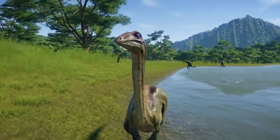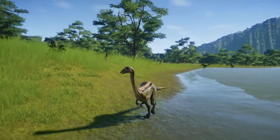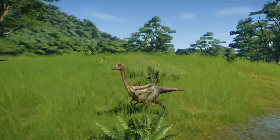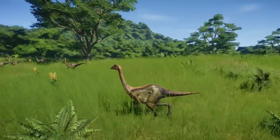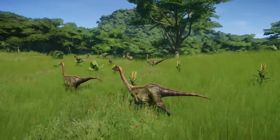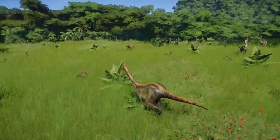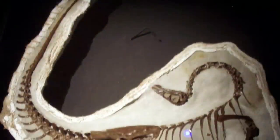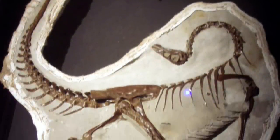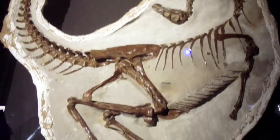Ornithomimus, along with Struthiomimus, were used as waste-basket taxons, where any bones that resembled the earlier material were almost automatically attributed to one of these genera as a new species. A similar case happened for the first two dinosaur genera ever named, Megalosaurus and Iguanodon. Fortunately for researchers, an almost complete skeleton of Ornithomimus edmontonicus was found but without the skull in 1917.